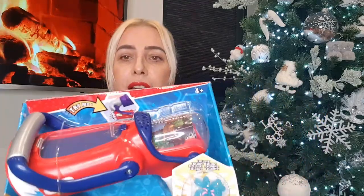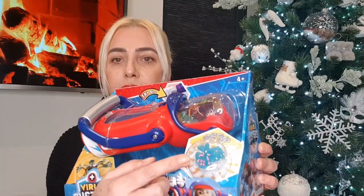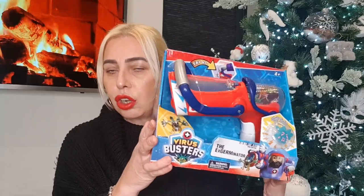The first thing I picked up was this little toy for Les's grandson Roman — just a little stocking filler. It's called Virus Busters: The Exterminator. It's like a little toy extermination gun thing that shoots out little monsters, and it was only £2.99 — a great little stocking filler for the kids.